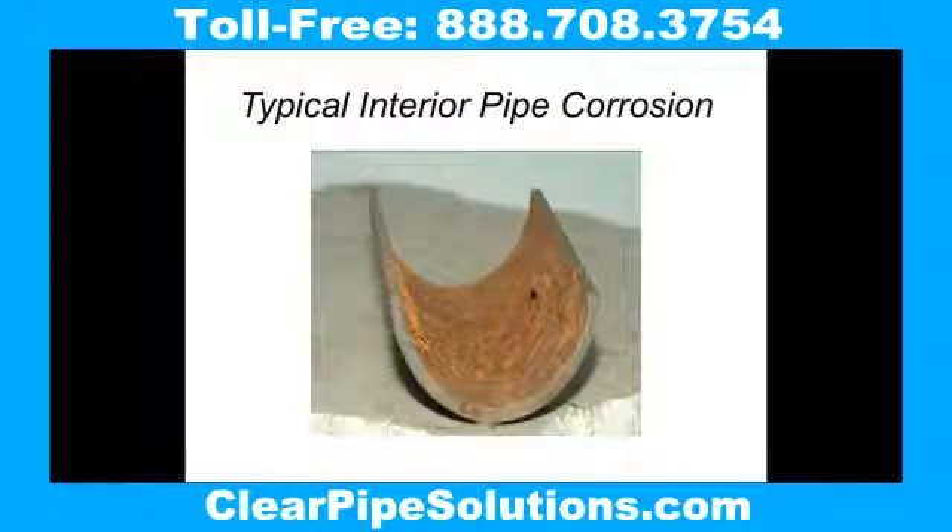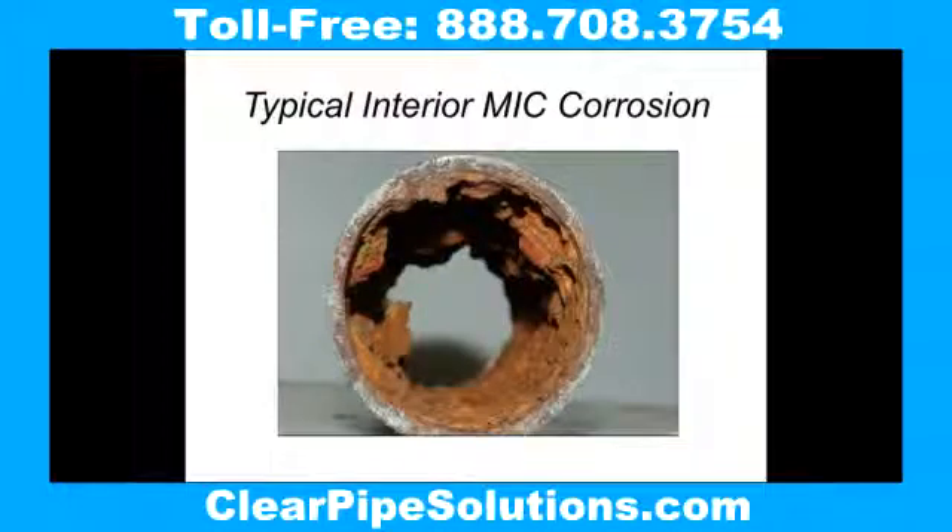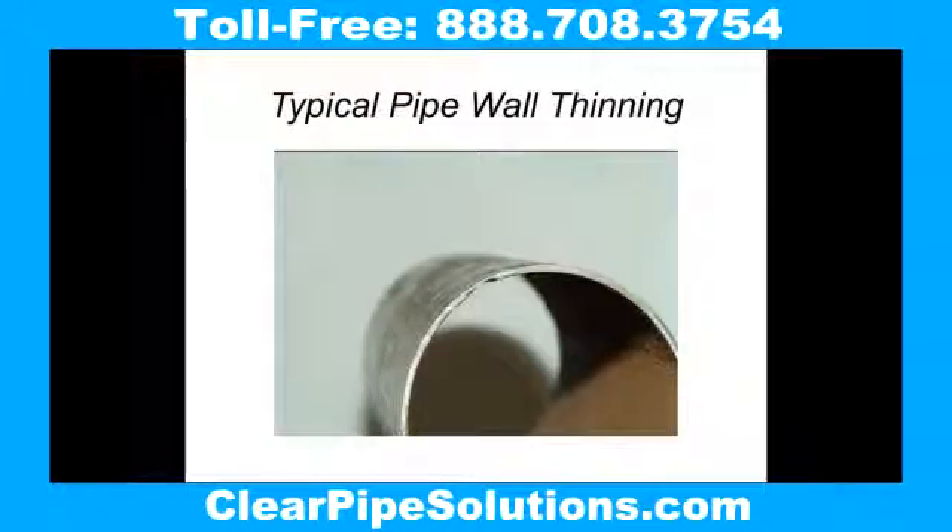When you can't see what's going on in the pipe, the problems become out of sight and out of mind. And with corrosion and bacterial growth going on inside pipes that you can't see through, the pipe walls thin to where they can start to leak or rupture. This goes on whenever and wherever steel meets water and oxygen.